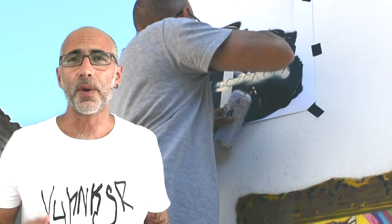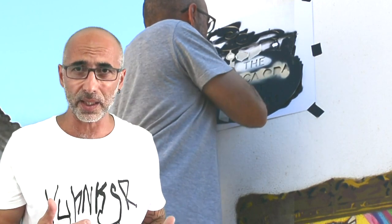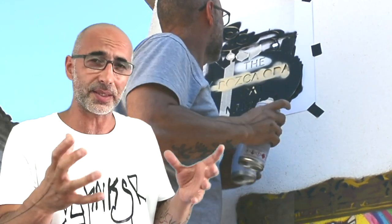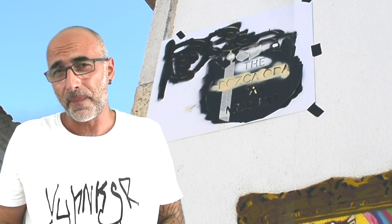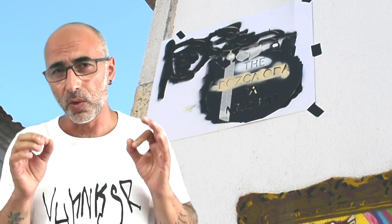Believe it or not, everything is running online today. I never went anywhere to have an interview about my work. Here's a sample of how it happens: first you will receive an email saying 'Hi, we have this wall and we wanted to ask if you are able to make this image as a stencil work and how much it would cost.' Then you send them an email with your price and offer. Then they send you an advance payment. That's it. All the commissions I've made for the last five years happened exactly that way.